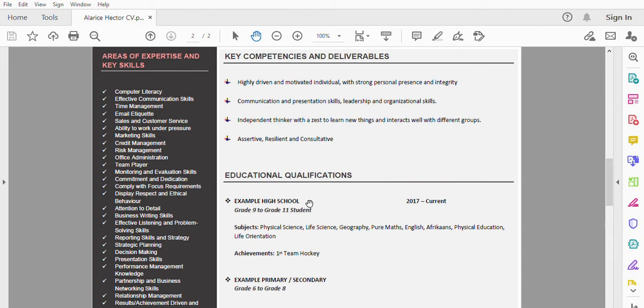Moving on to the next page, at the top you'll see your key competencies and deliverables. These are broken down individually to show the type of person you are and what a recruiter can expect from you. For example: point one — a highly driven and motivated individual with strong personal presence and integrity; point two — communication and presentation skills; point three — independent thinker, willing to learn new things and interact well with different groups; and point four — assertive, resilient, and consultative. Those are quite appealing traits.